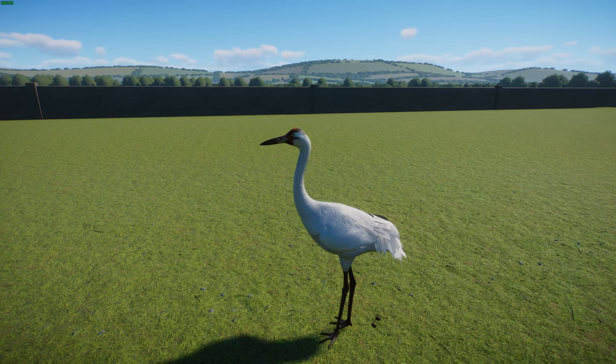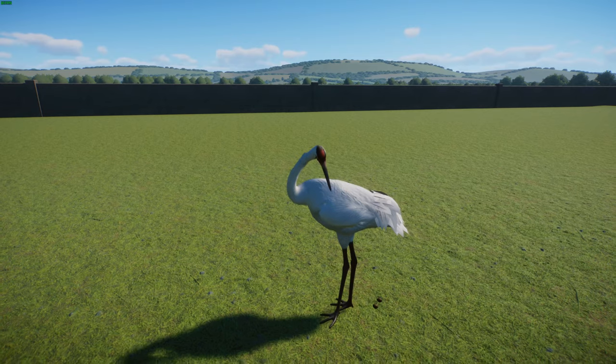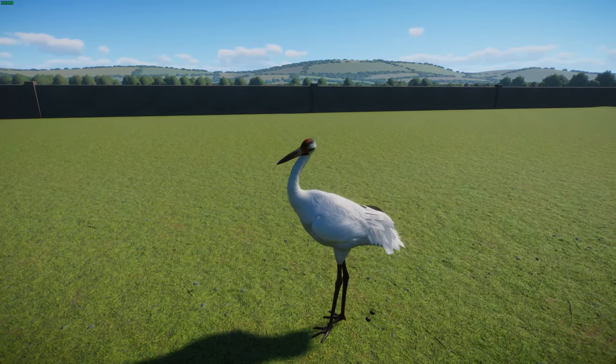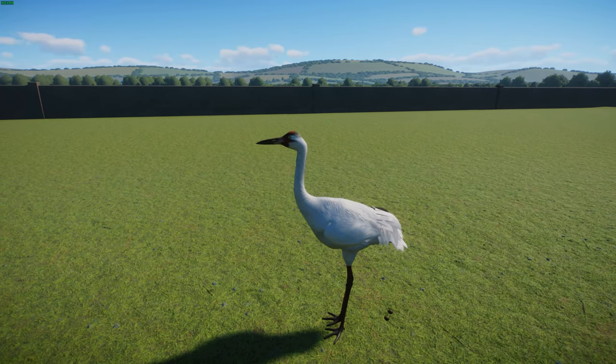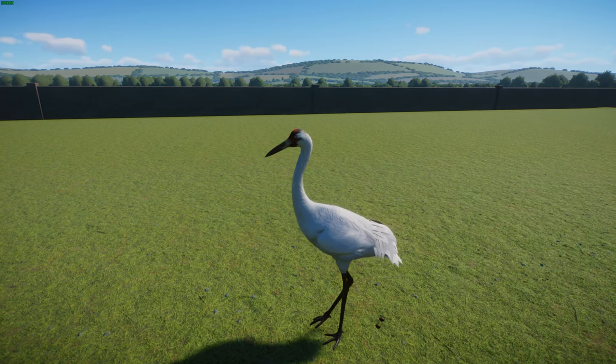At one time before they became very endangered, Whooping Cranes were found all across the Midwest and North America and southwards into Mexico. By the mid 20th century, they were basically only found in Canada and very restricted areas in their summer nesting habitat — a very sad story.